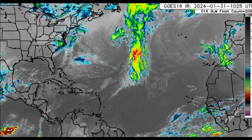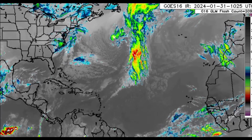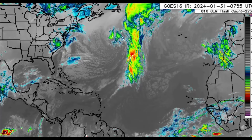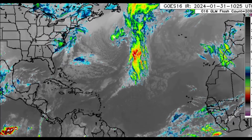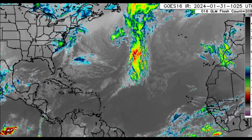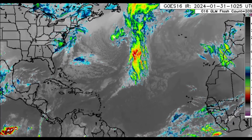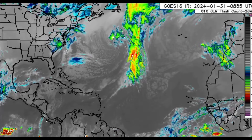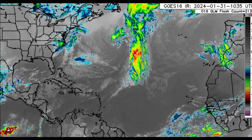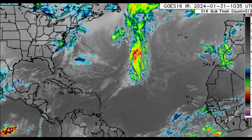We'll also be talking about another potentially intense cold front — is that really happening next week? We'll be looking at what the models have to show and the potential impacts if such a scenario unfolds. Additionally, we'll be talking about the Saharan air layer, as there is some Saharan dust in the Caribbean.